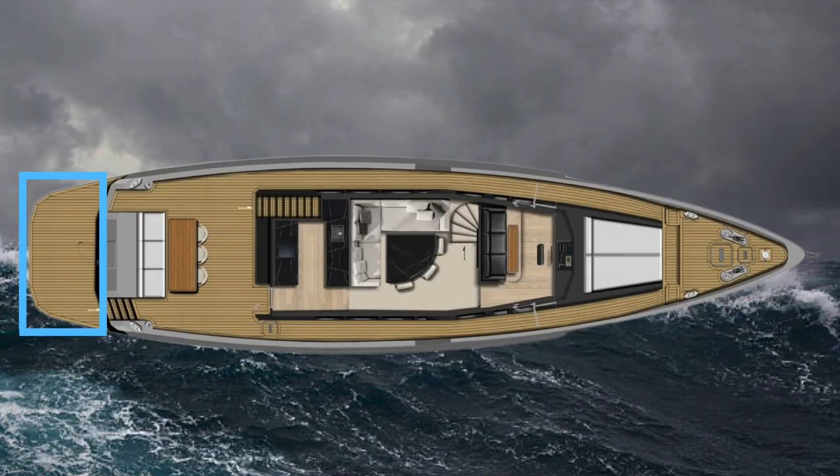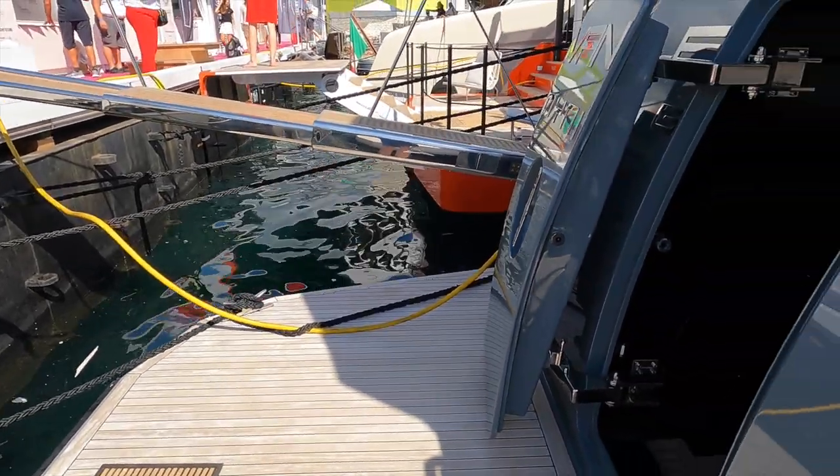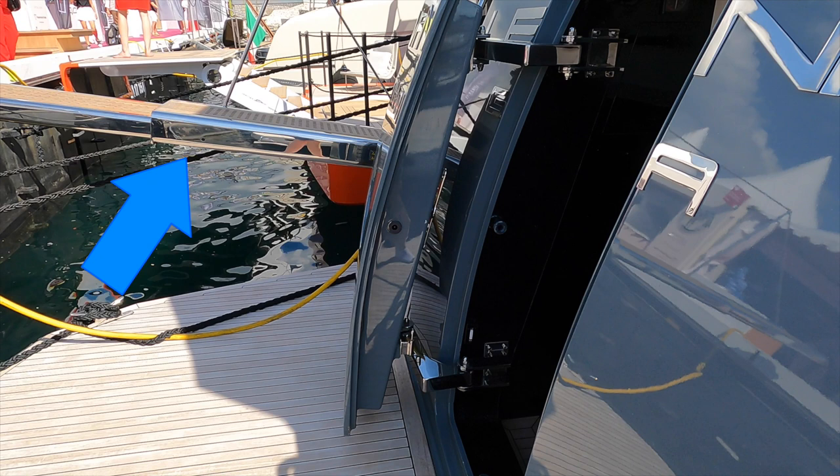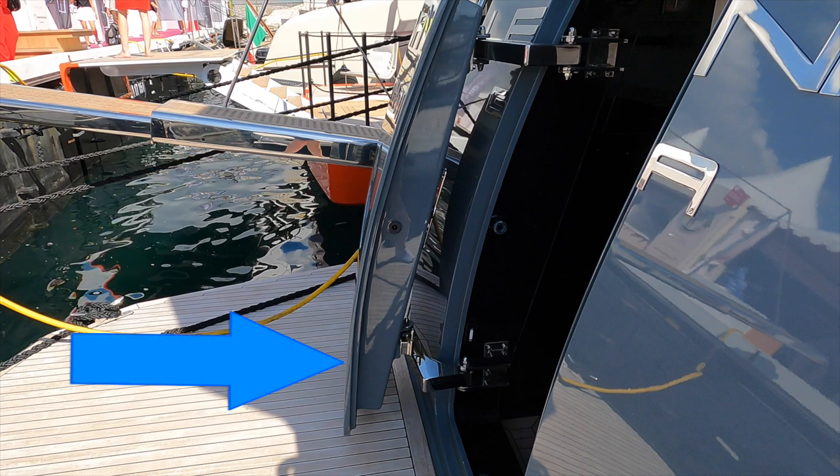Let us start on the swim platform before heading into the galley and saloon. The swim platform on the Bering 70 is huge. The passerelle is located on the port side of the transom. The transom door that leads into the engine room and crew quarters, which we will take a look at later, is located at midships, and the stairs leading up to the cockpit are located on the starboard side.